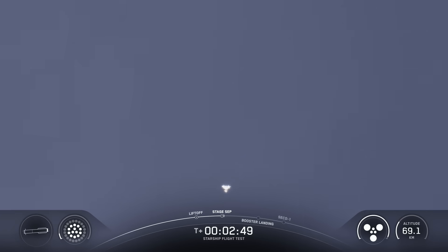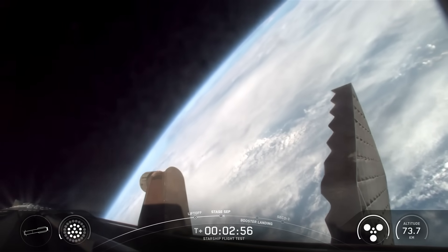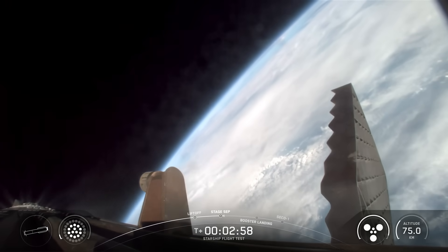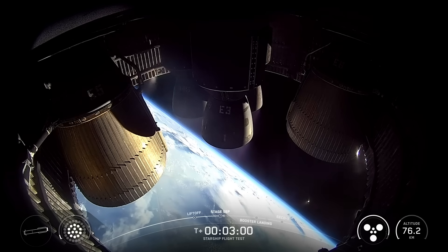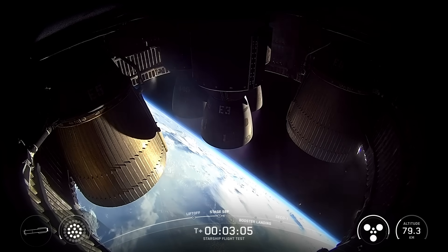Incredible flip by the super heavy booster, and you can see those engines — three engines on the ship — ignited. Six healthy Raptors running on ship on its way to space. Peek that engine view of the booster during the boost back.